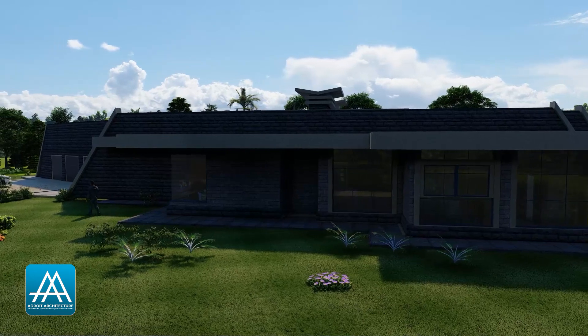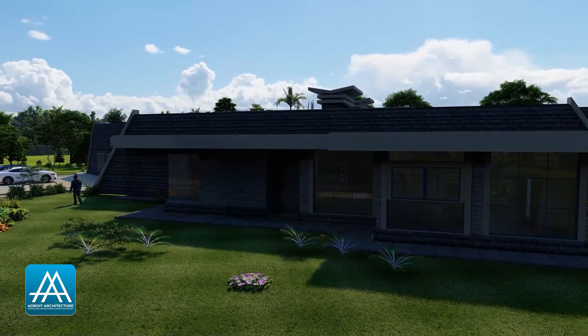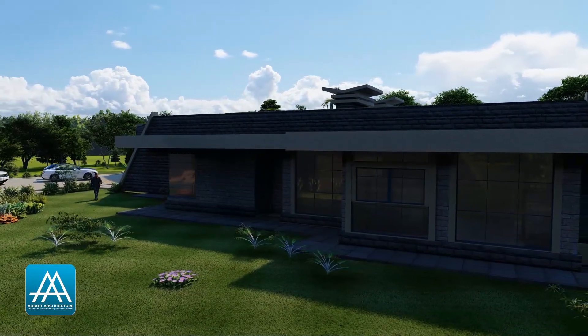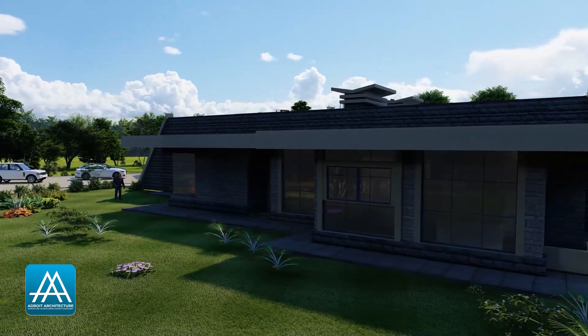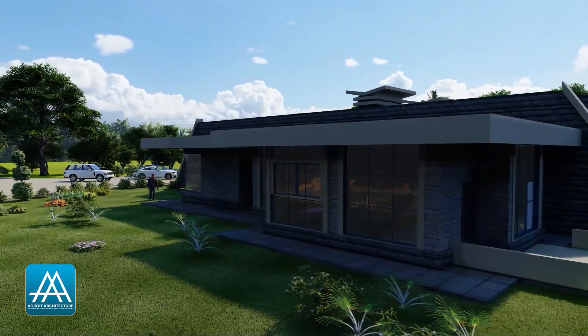As I said earlier, for this particular home design, money is not an issue. You will spend anywhere up to 50 million to build this home, because this kind of home comes with expensive finishes.